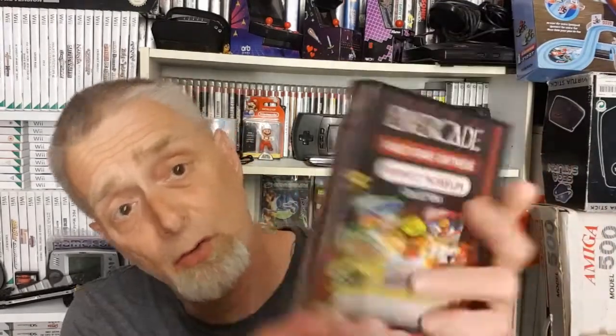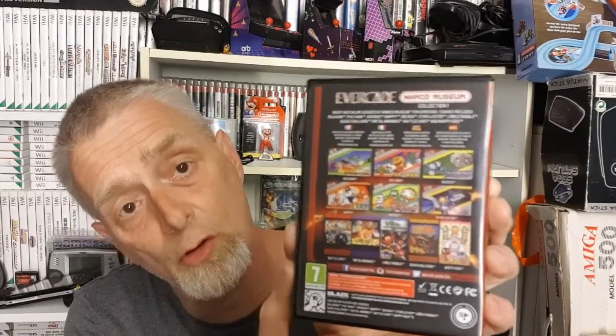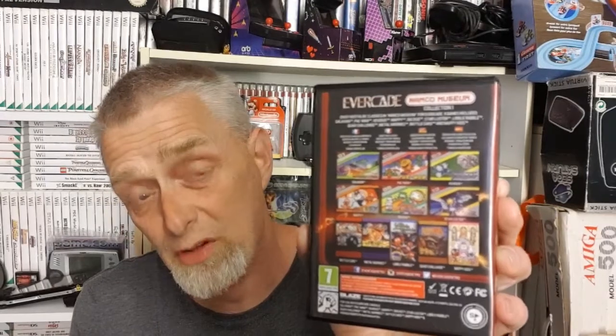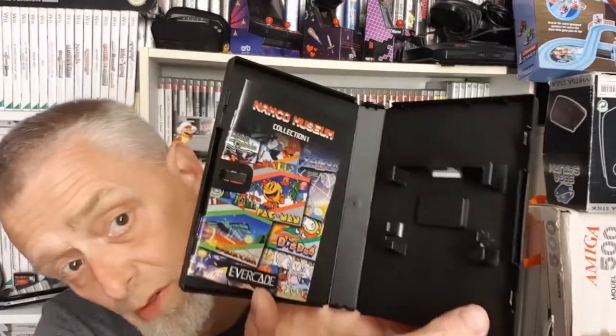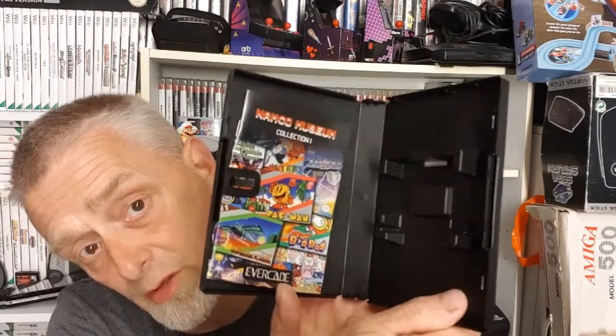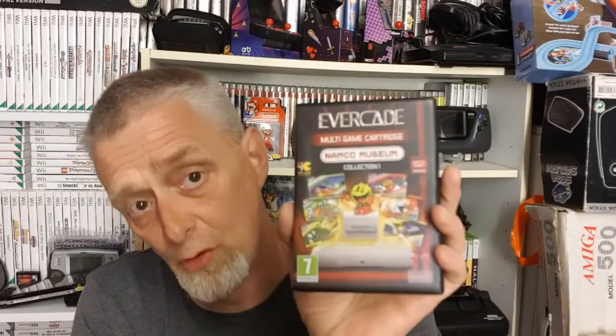This one comes with it, and as you can see it's the Namco Museum Collection — collection number one, even though it's cart number two. So there are two of these collections and I'm waiting for the other one to arrive along with all the other cartridges. This one has 11 games on it. There's also an Atari collection with 20 games, a Pico collection with loads of games, and an Interplay collection too — so each developer has a certain number of games. Absolutely stunning boxes, a throwback to the Mega Drive and Master System era, with a little colour booklet inside giving the history of each game and publisher.